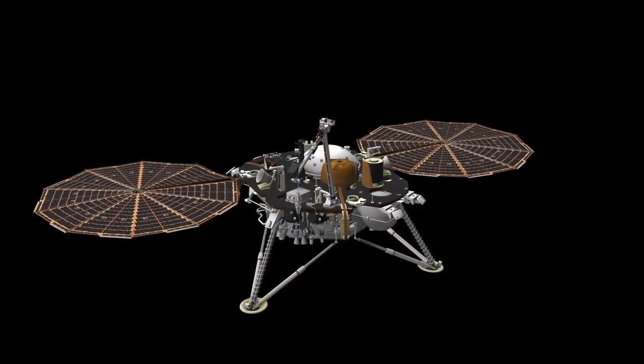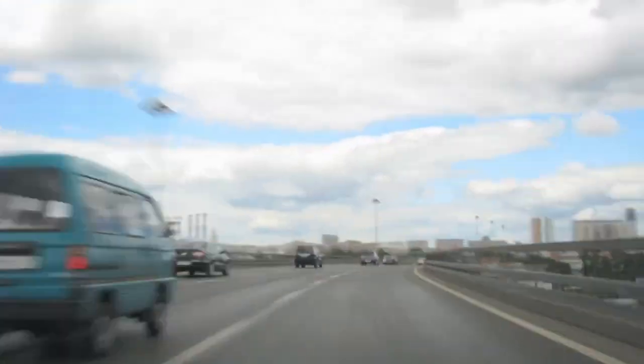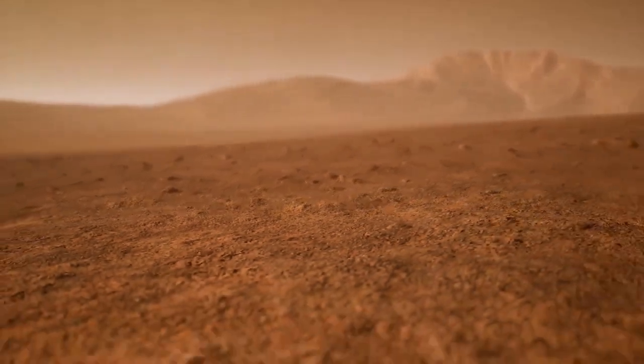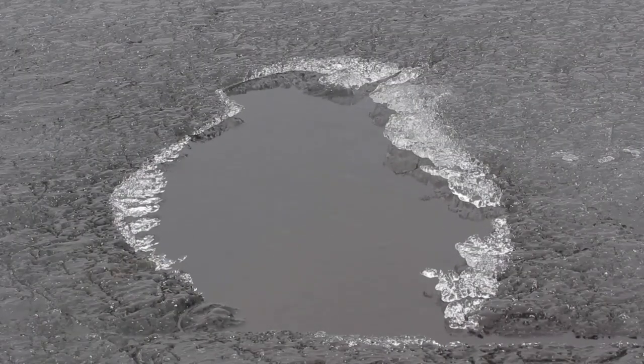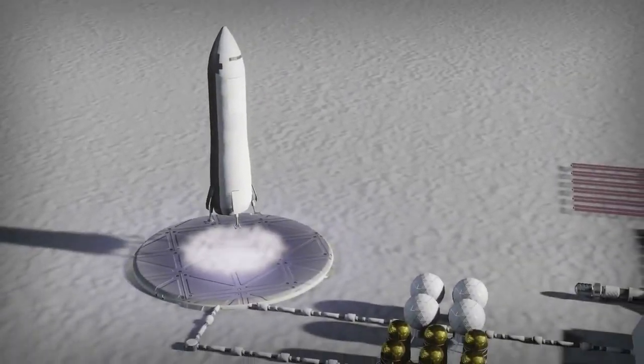Some researchers have gone further, speculating about the existence of microbial life beneath Pluto's icy shell. These hypothetical organisms would need to be uniquely adapted to conditions of extreme darkness, high pressure, and bitter cold. If such life exists, it would have evolved in total isolation, protected from solar radiation by thick layers of ice. According to physicist Brian Cox, discovering microbial life in such an extreme environment would dramatically alter our understanding of biology and the conditions under which life can exist across the universe.